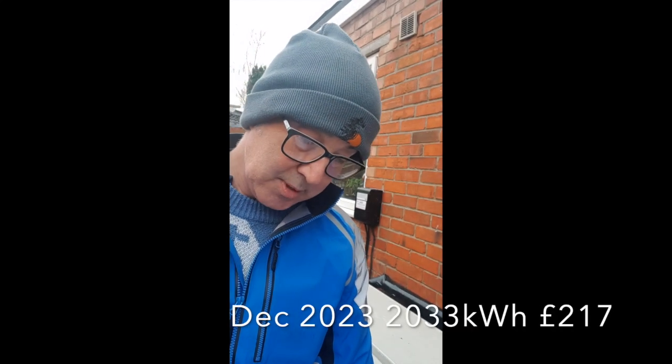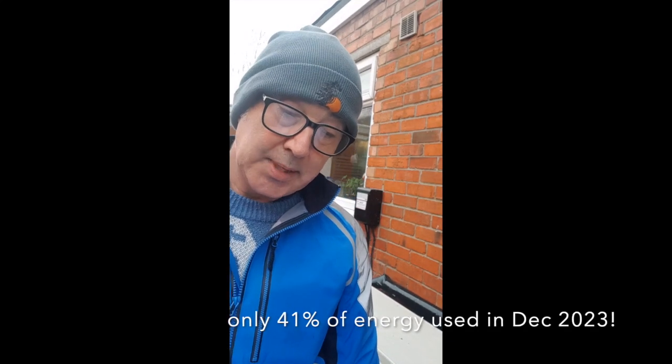We used 848 kilowatt hours of electricity at a cost of £156.90. That compared with December 2023 where we used a total of gas and electricity of 2,033 kilowatt hours with a bill of £217. Again, perhaps surprisingly, we used 41% less energy and our bill was £60 less.